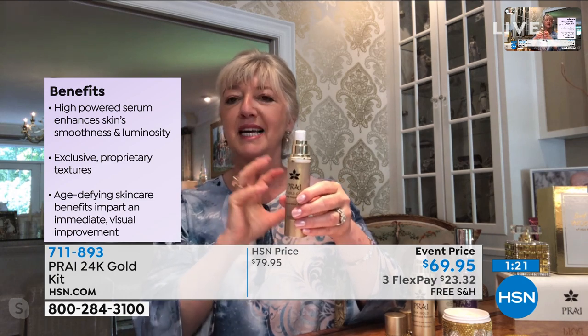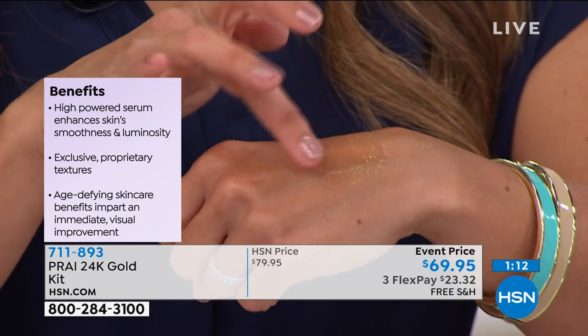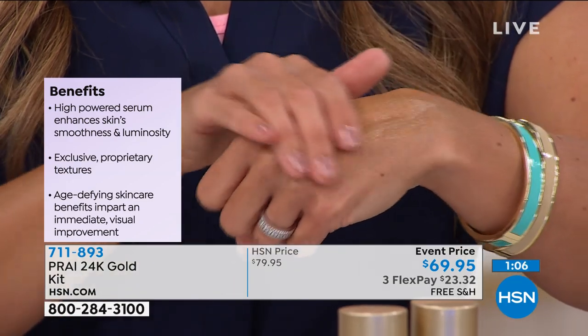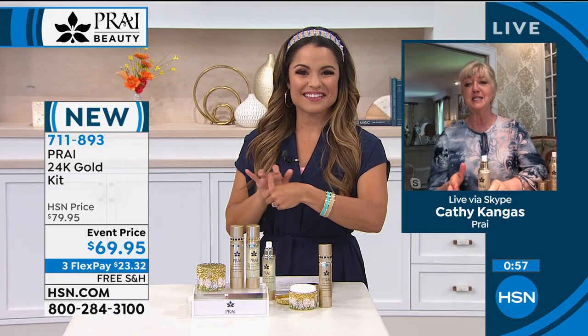Gold also contains an ingredient called Derm SRC, found in the gold caviar. This is why people go crazy when they first apply it — in five days it actually boosts your skin's cell turnover by 84.7%. If you're looking in the mirror and you look dull, dry, and rough, Kathy says to give it the test drive. If you don't think it's amazing, email her.